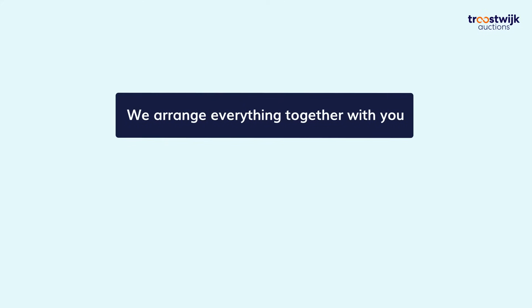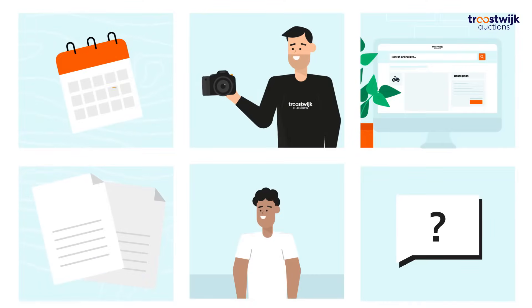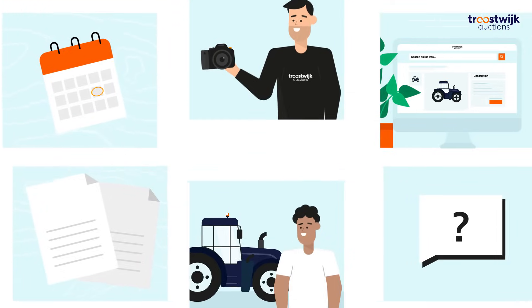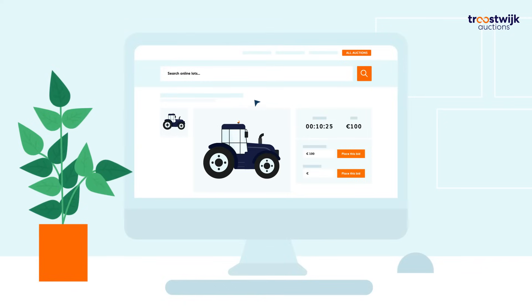And then, working together with you, we arrange everything from A to Z. From the planning, the photos and videos, description, documents, to the viewing days and potential buyers' questions. We make sure everything is right. You don't have to worry about anything.